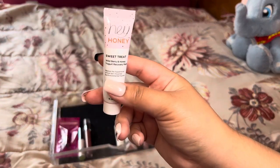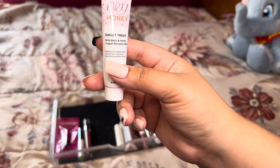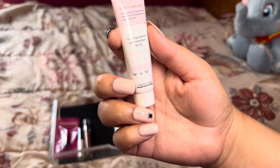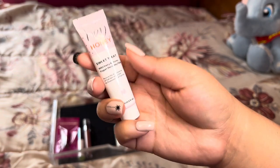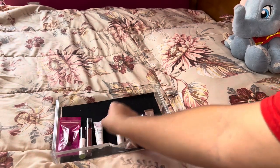Next we have this Hey Honey Sweet Treat Wild Berry and Honey Yogurt Recovery Mask — that sounds awesome. It's a 15-minute leave-on treatment, so I can see myself applying this before bed or something. We'll go ahead and keep this one.